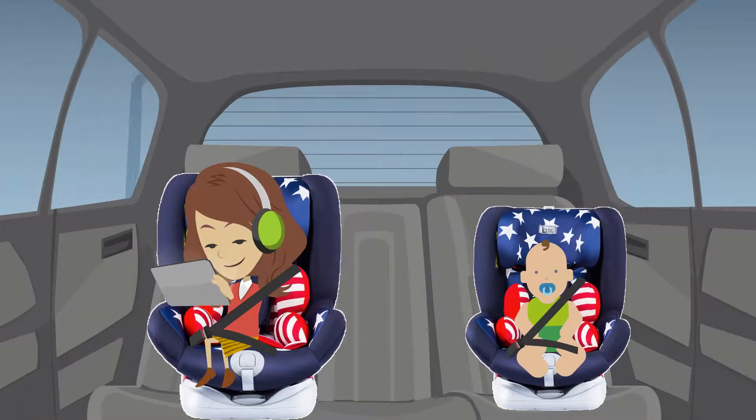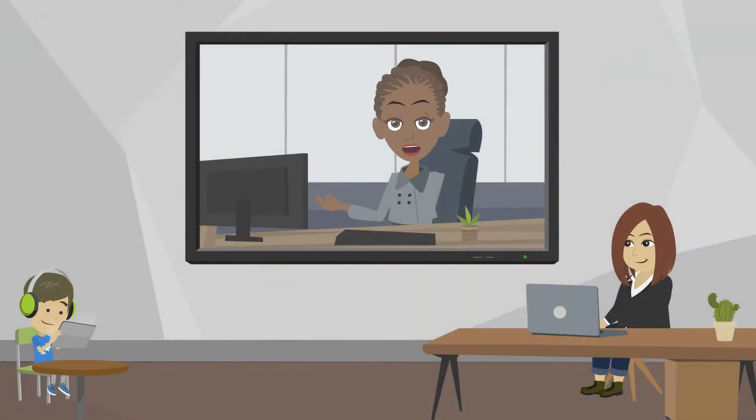You can pack the kids and the baby up in the car and go for a drive. The older kids can be on their portable devices listening with a headset. Meanwhile, the baby is falling asleep to the movement of the car. The other parent can be at home, focused on the board meeting that is about to start.